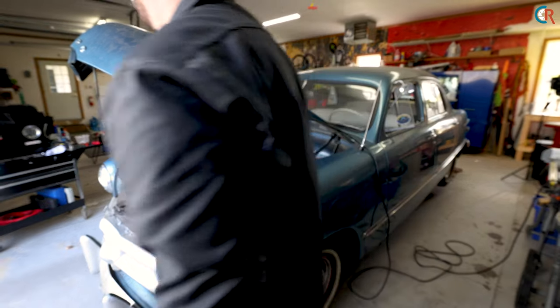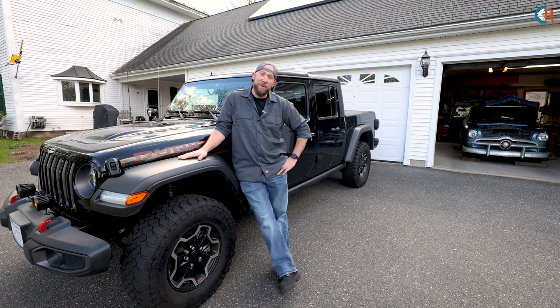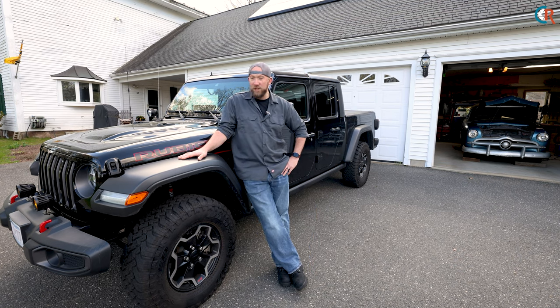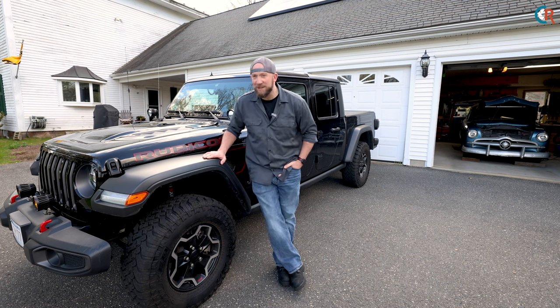Over here you may recognize this from a previous video — my 2021 Jeep Gladiator Rubicon. This thing is a beast. It actually towed old Charlie 80 miles home without a problem, not even so much as a hiccup.